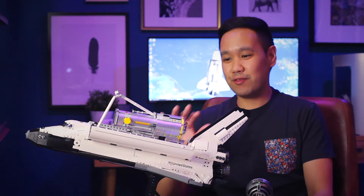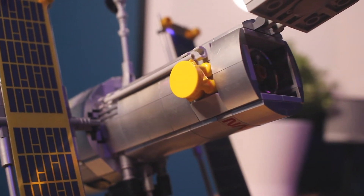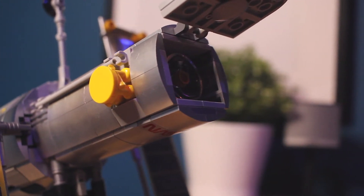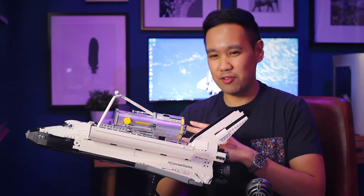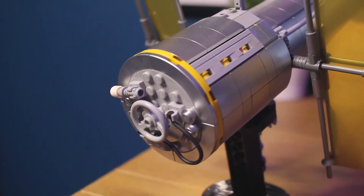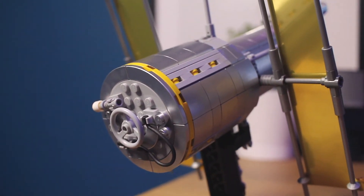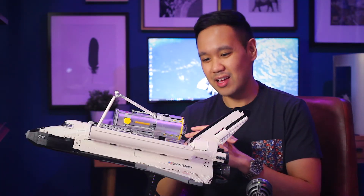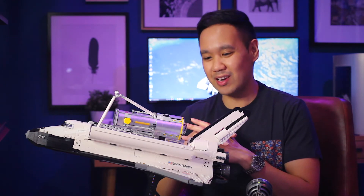Starting off with the first build, the Hubble Space Telescope — the first thing you'll notice is that it's coated in this really cool sparkly silver. It's more like a matte finish but with a lot of sparkle in the silver. Looking up closely you can tell that the pieces aren't quite on par in terms of color application compared to normal LEGO pieces, but looking from a distance or from where it's going to be displayed it actually looks quite fantastic and gives it a bit of a weathered look.